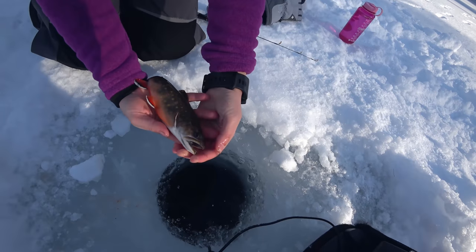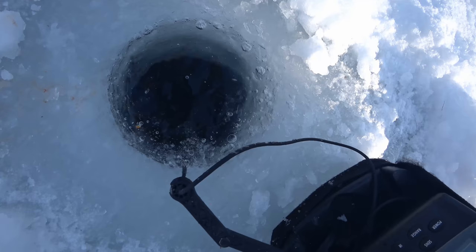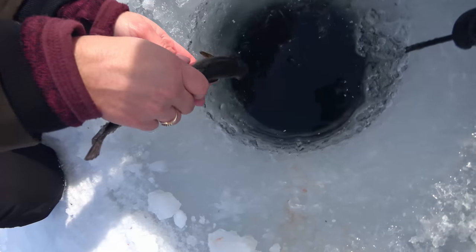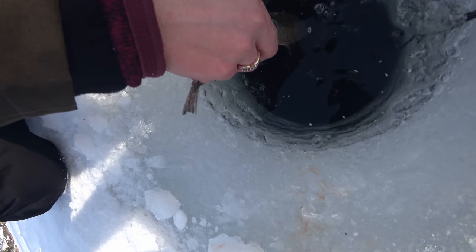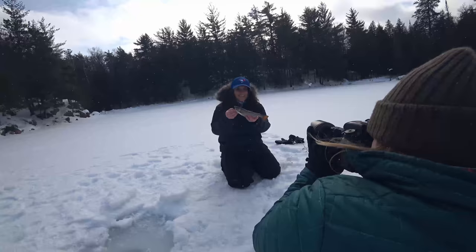Trout are some of the most beautiful species of fish in the region, and winter is the perfect time to get out there and enjoy these fishing opportunities. As a cold water species, trout really get active in the winter and the fishing really heats up. I hope you'll get out there and give it a try.